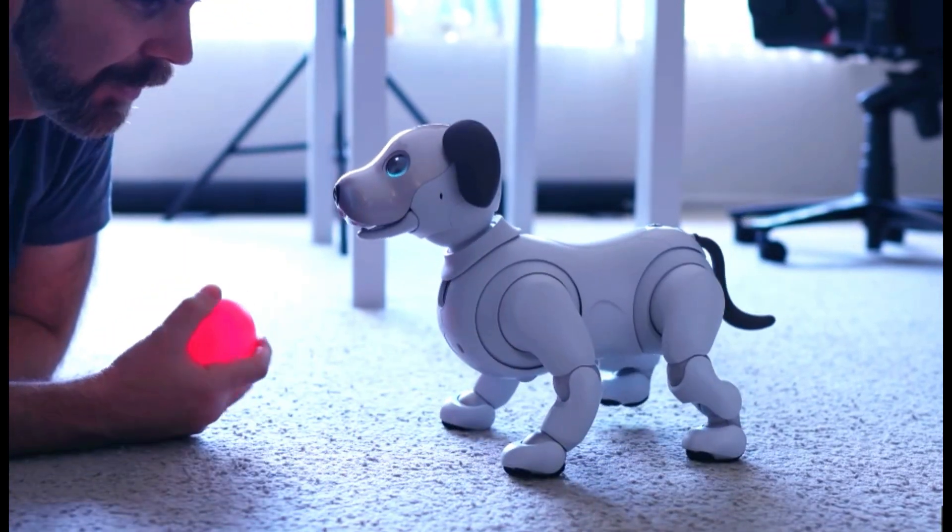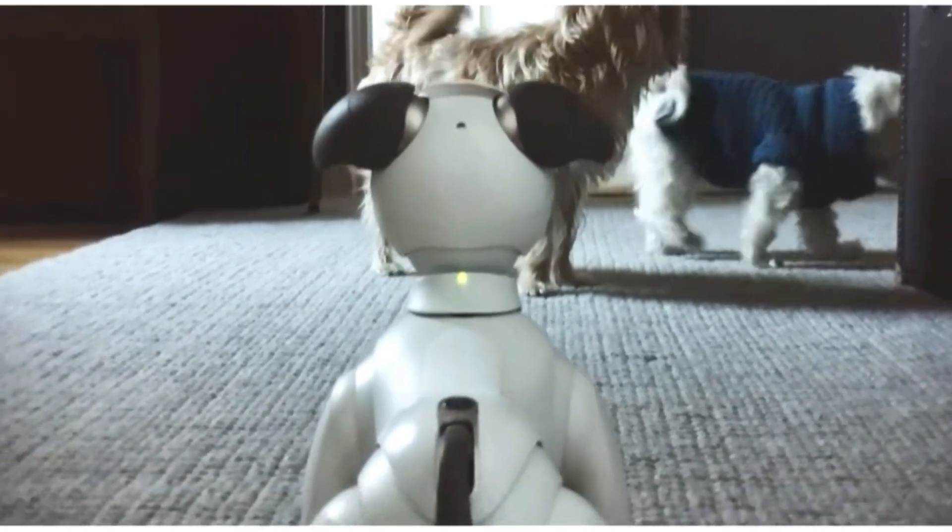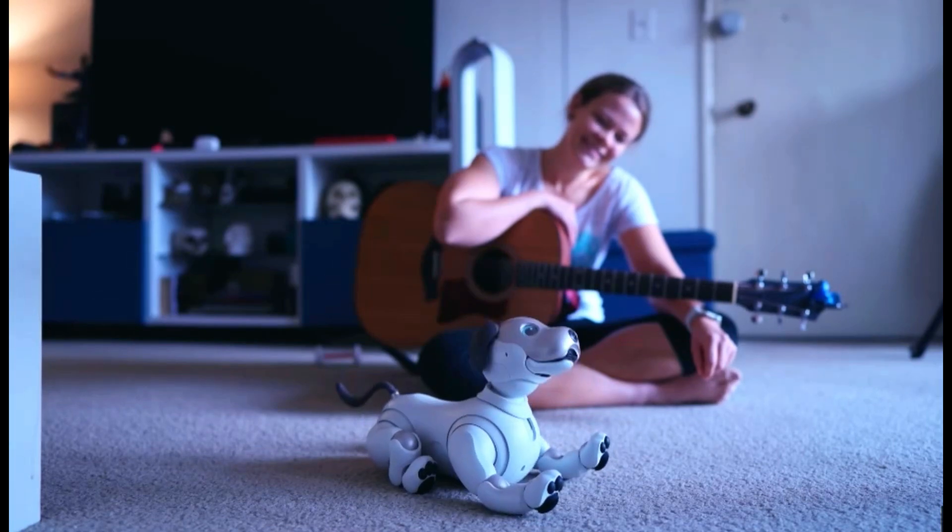As a mobile, intelligent, and social family robot of the future, Aibo can move around your house or workplace to enhance your quality of life.